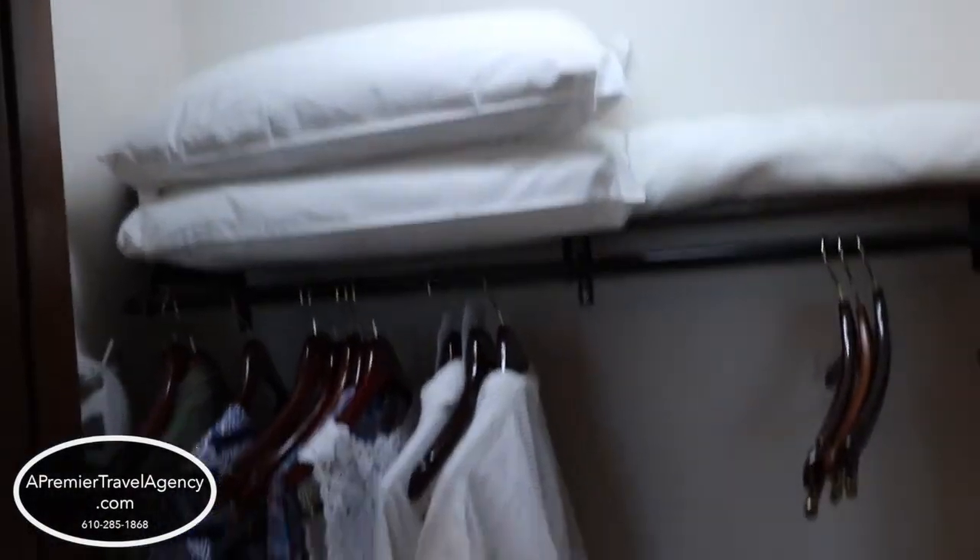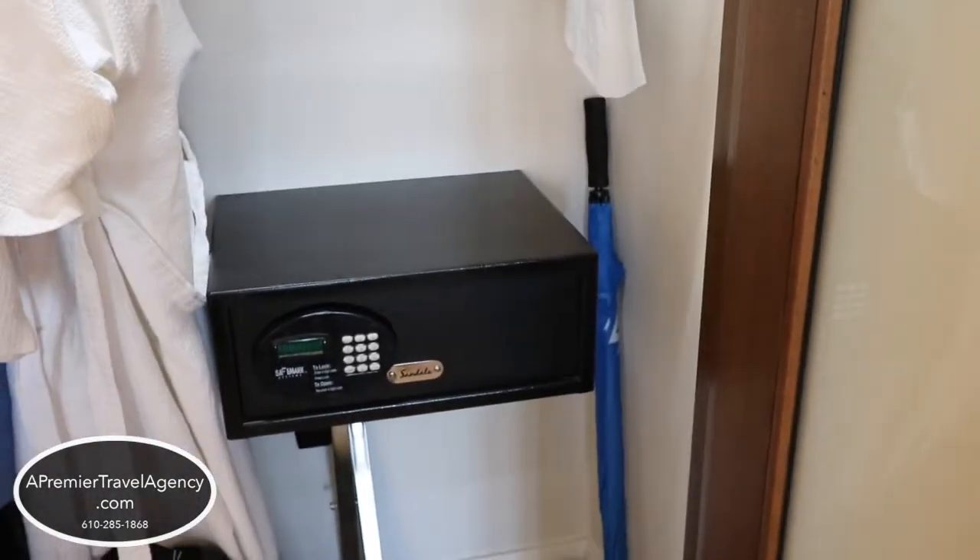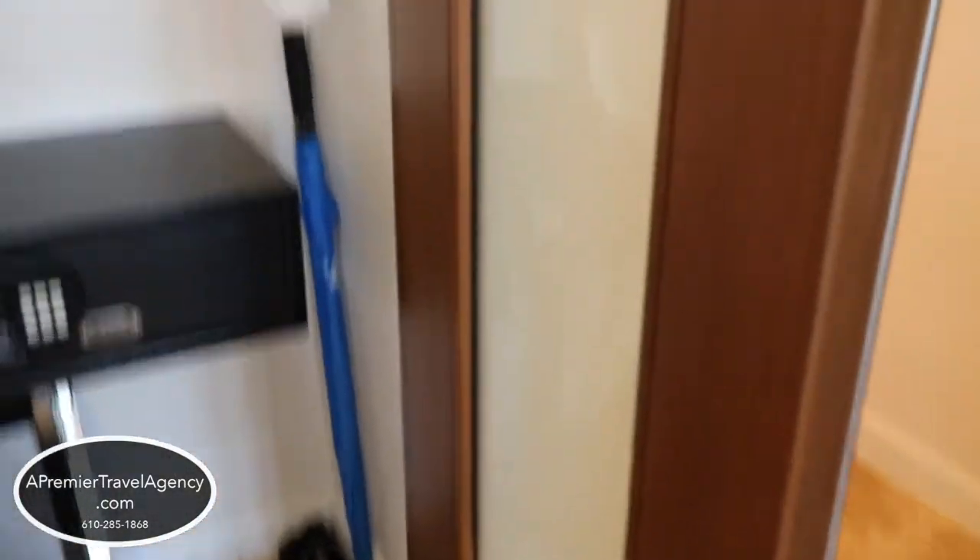You also have a clock radio with Bluetooth. You have a pillow menu in the club room. All rooms have robes, complimentary. The safe is large enough to fit a laptop. There's an umbrella as well.